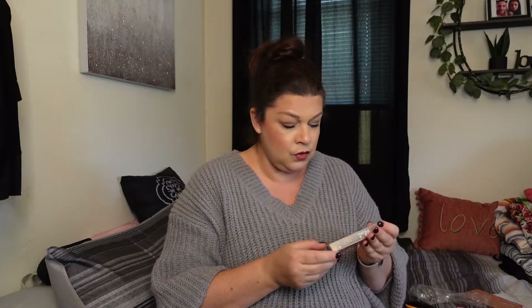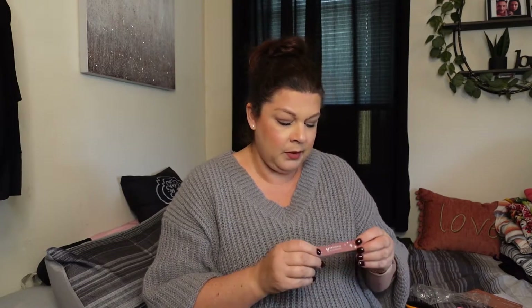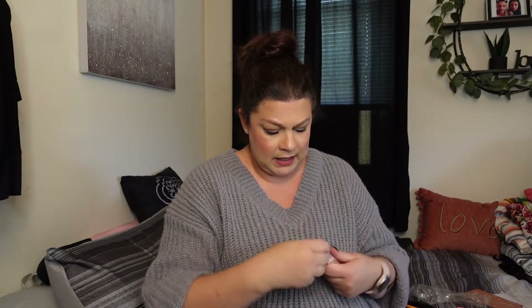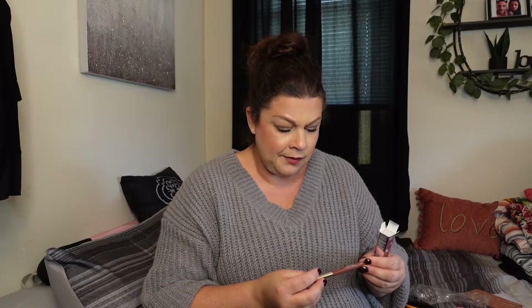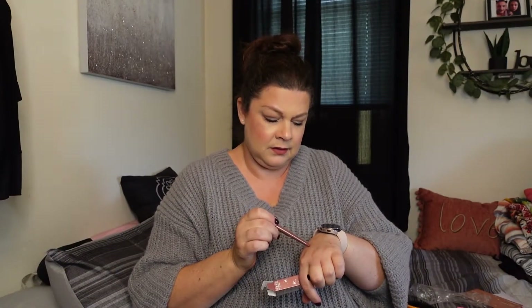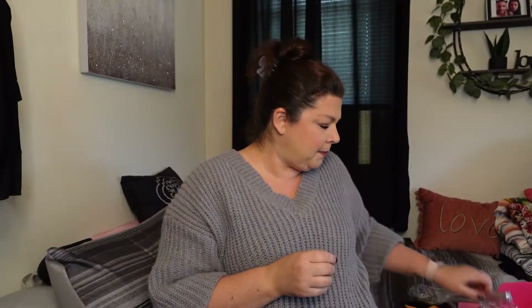Next and last thing in the base box is Ciate London Velvet Lip Pencil at $18, and it is a new launch. It's a long-lasting formula — it's the violet lip liner. I can't make out the exact color name but either which way, this is what the pencil looks like, and that's a pretty color right there. I like it. That was the base box.